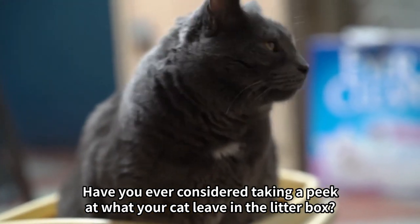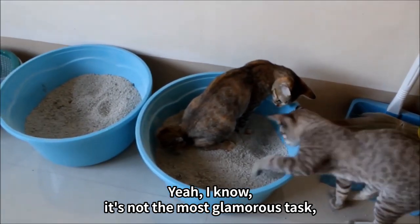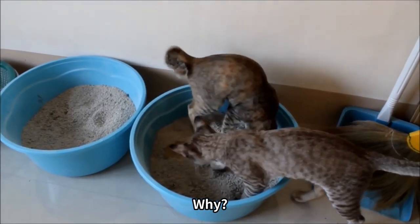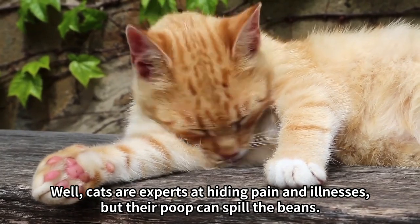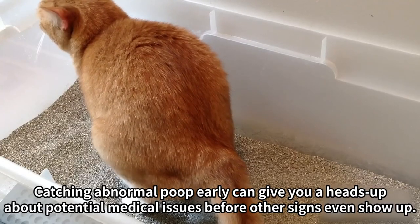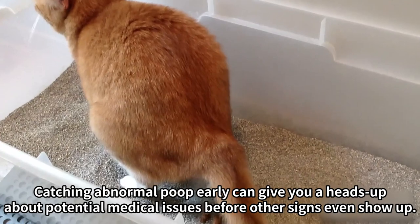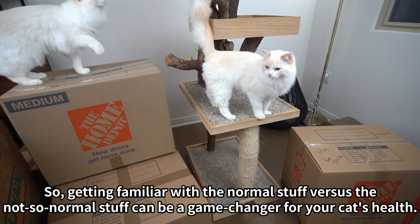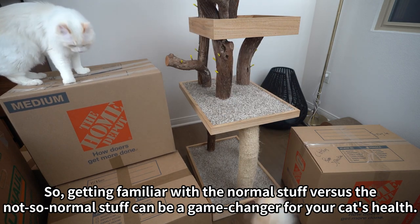Have you ever considered taking a peek at what your cat leaves in the litter box? I know it's not the most glamorous task, but trust me, it's worth it. Cats are experts at hiding pain and illnesses, but their poop can spill the beans. Catching abnormal poop early can give you a heads up about potential medical issues before other signs even show up. Getting familiar with the normal stuff versus the not-so-normal stuff can be a game changer for your cat's health.